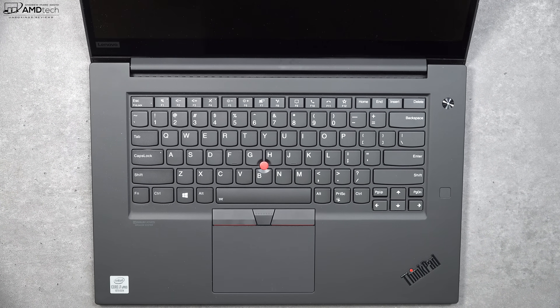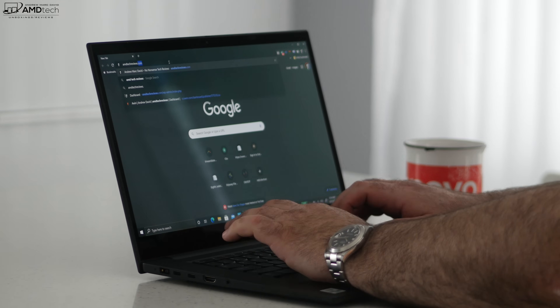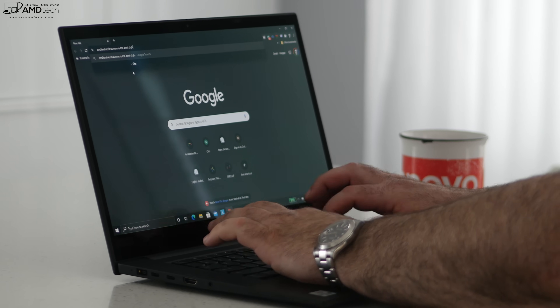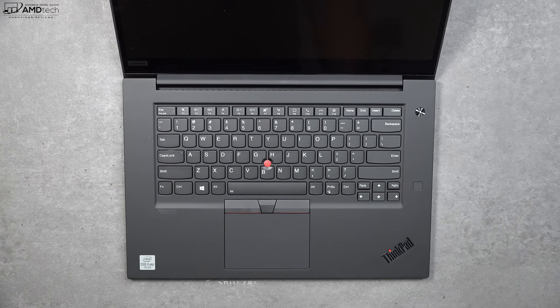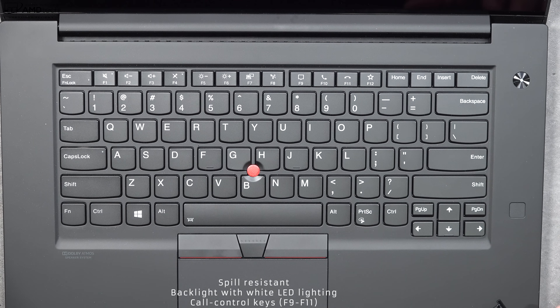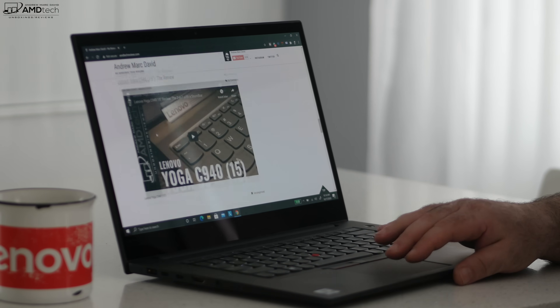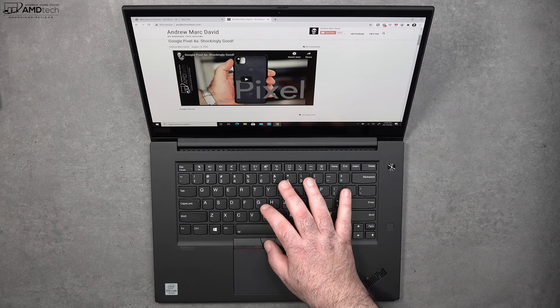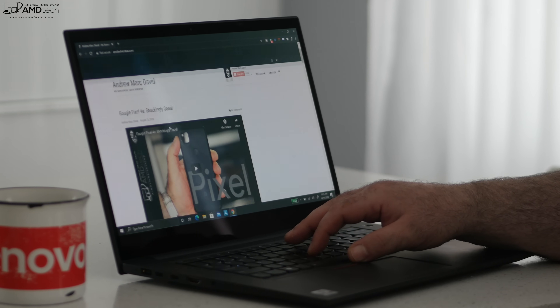I absolutely love ThinkPad keyboards, and I'm happy to report this one is great. Legendary keyboard — great tactile feedback, good key travel, very comfortable to type on for extended periods. It has a multi-stage backlight for working in dark or dimly lit environments. You also get physical keys for communication — great for Skype and Zoom, especially while working from home during the pandemic. It's also a spill-resistant keyboard. The precision touchpad is very responsive — two-finger scrolling is buttery smooth, all gestures work well, glass touchpad, very premium. It also has the TrackPoint, which I'm a big fan of — another great way to navigate through the OS.